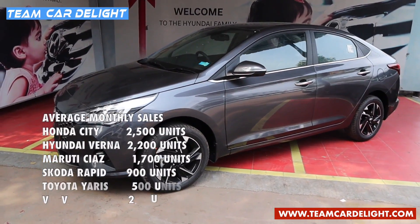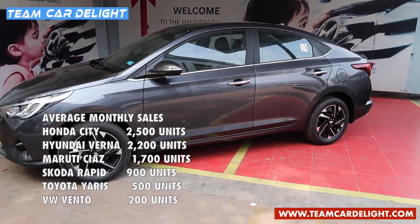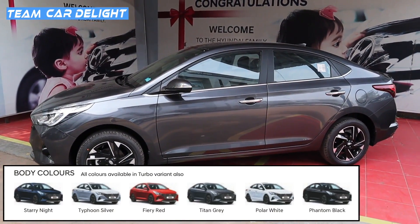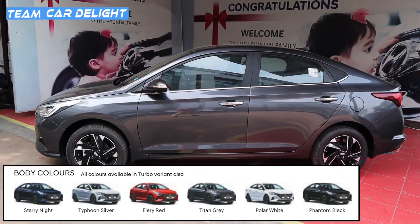The average monthly sale of Hyundai Verna is 2,200 units. There are six color options on offer: Starry Night, Typhoon Silver, Fiery Red, Titan Grey, Polar White, and Phantom Black.